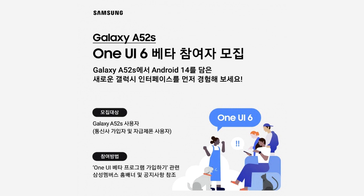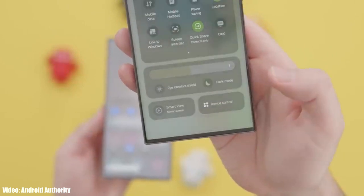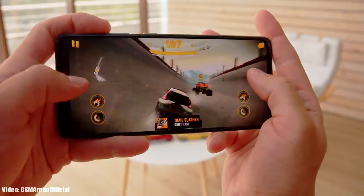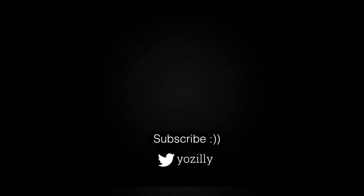There will be a lot more features and changes in One UI 6. The beta version for the Galaxy A52s is out, which means the official stable version of One UI 6 with Android 14 for the Galaxy A52s is coming soon. Make sure you're subscribed to the channel for more future updates.